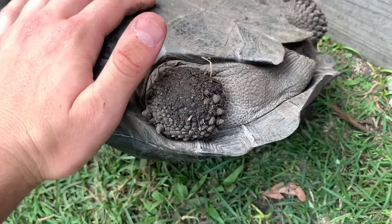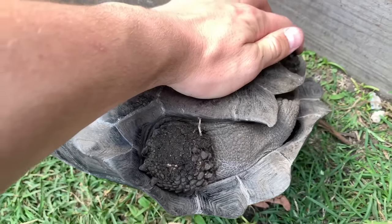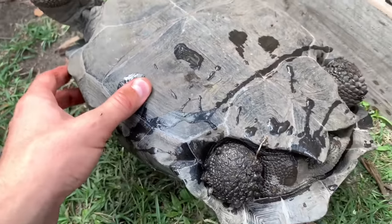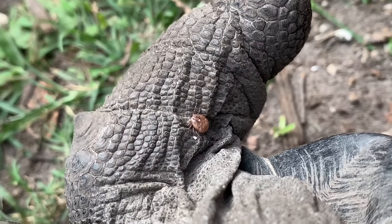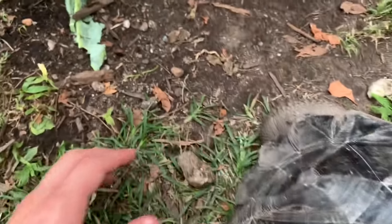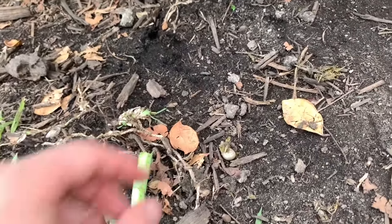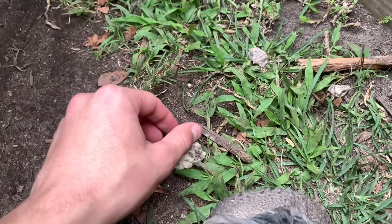Holy crap! There's one small tick we'll pull off in a second, but this — this is the world's largest tick right here. I just flipped him over, looked over in the grass, and this one is just huge. Oh my goodness, what the heck? I'm going to put it right here on the shell.